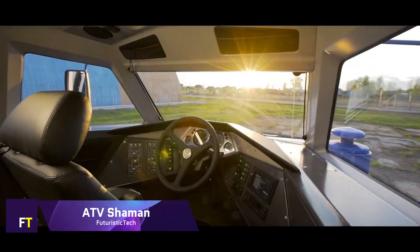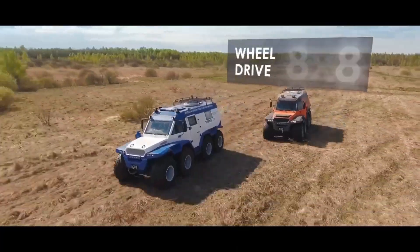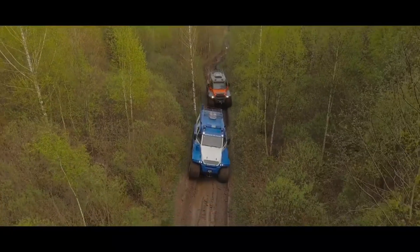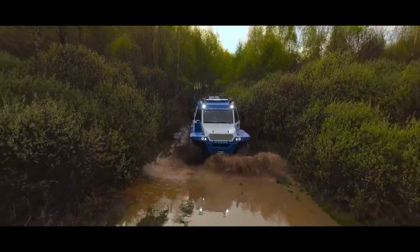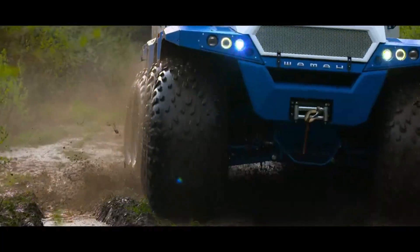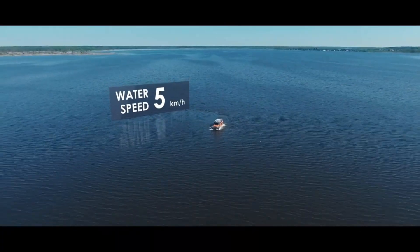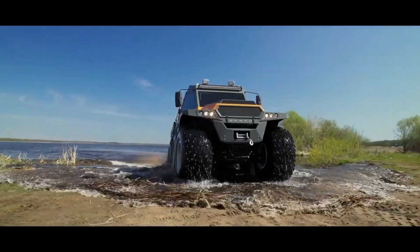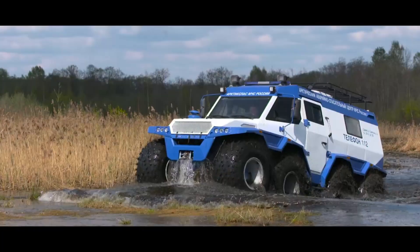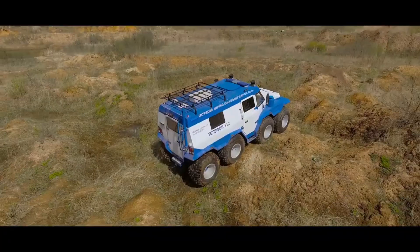ATV Shaman. A Russian-made 8x8 all-terrain vehicle, the Avtoros Shaman has a wide range of capabilities. It is able to cross a wide range of terrains, including marshes, tundra, and even bodies of water, thanks to its low-pressure tires and a four-cylinder diesel engine. There are three different driving modes available for the Shaman, which can accommodate up to eight passengers. Its unique design features a driving posture reminiscent of a captain's chair and an original closed frame that protects the transmission components.